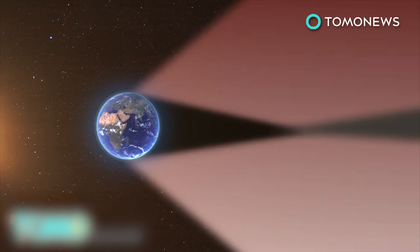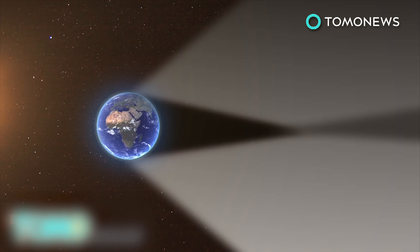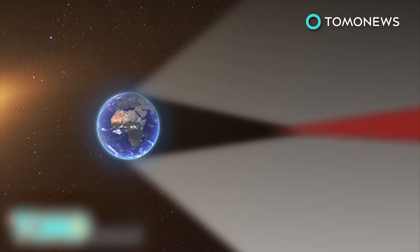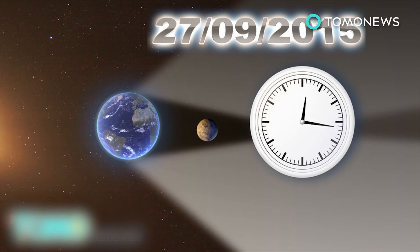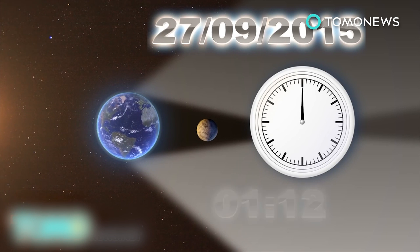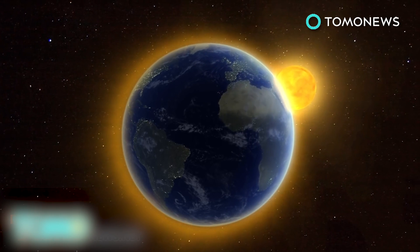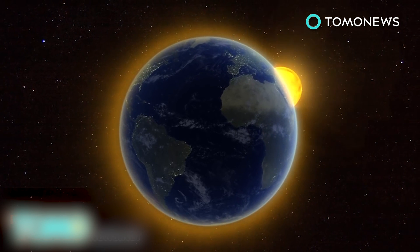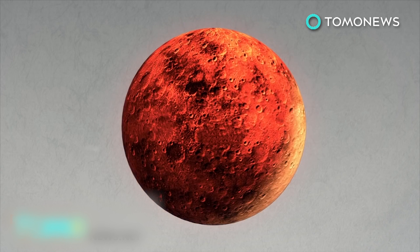The earth's shadow is made of an outer part called the penumbra, a darker central part called the umbra, and the antumbra, a partially shaded area beyond the umbra. On September 27th, the lunar eclipse will be total, meaning the moon will completely enter the umbra for 1 hour and 12 minutes. The moon won't turn completely dark; rather, it will turn reddish as it's hit by sunlight bent by the earth's atmosphere, a phenomenon known as a blood moon.